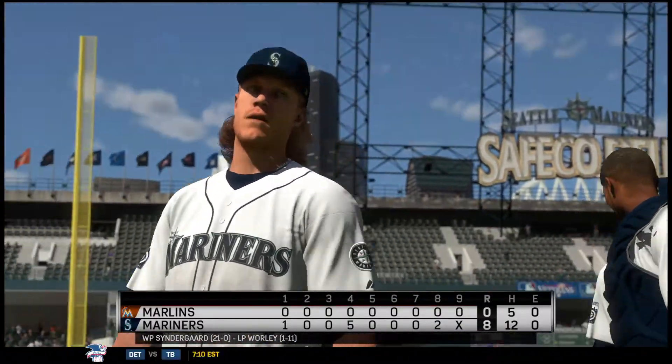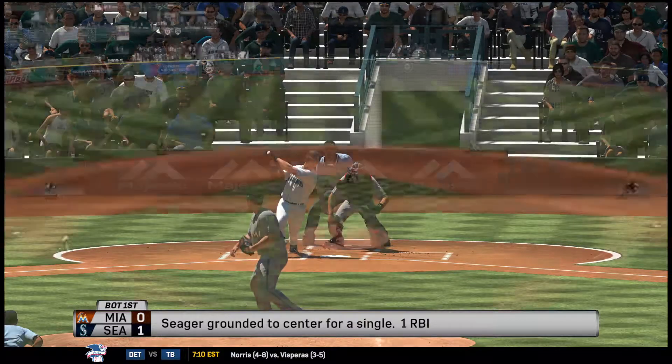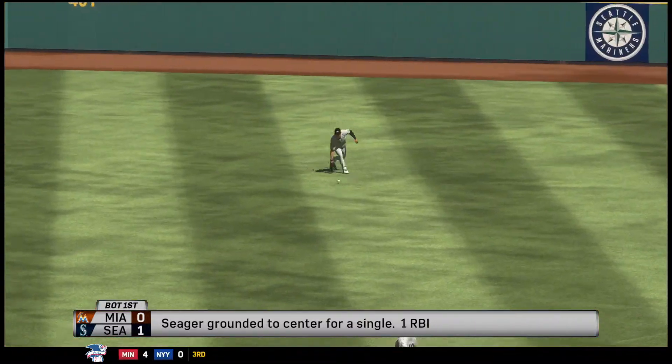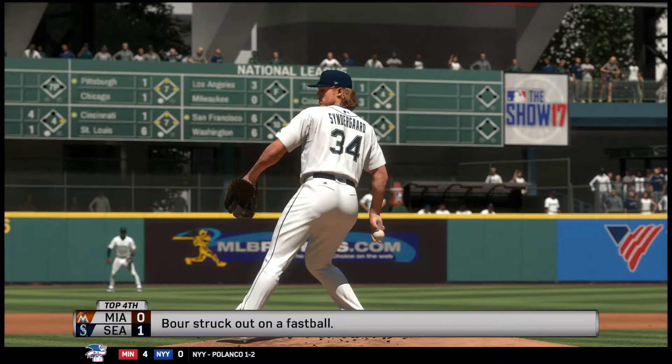Vance Worley permitted six earned runs in the losing effort. That'll just about do it for us this afternoon. Thanks to Harold Reynolds and Dan Pleszak and the rest of our crew. I'm Matt Vaskersian. This has been a presentation of MLB The Show. To find out more, head on over to theshownation.com.